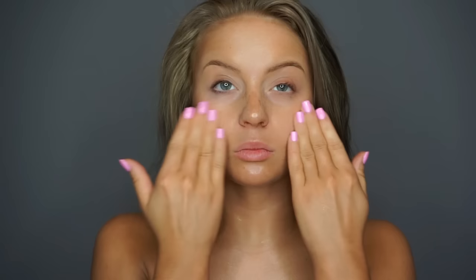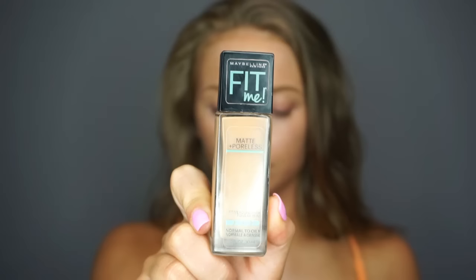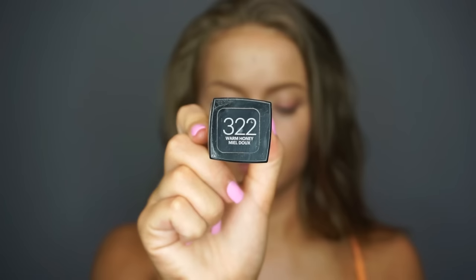The first thing that I'm doing is going in with a smoothing primer. This one is from Maybelline and it's the Blur and Smooth Master Studio Primer, and I am patting it into the areas where I have the largest pores, which is right around the nose area, underneath the eyes, and along my cheekbones. Next I'm going in with a luminizing primer — this is the Lumi one from L'Oreal — just to bring forth some luminosity throughout our foundation. Then I went into the Maybelline Fit Me Matte and Poreless Foundation and applied it with my beauty blender.